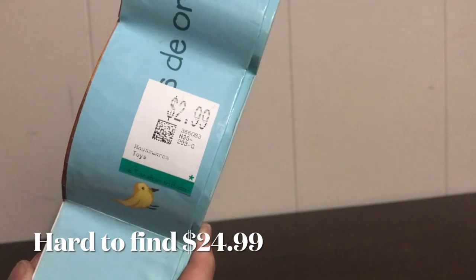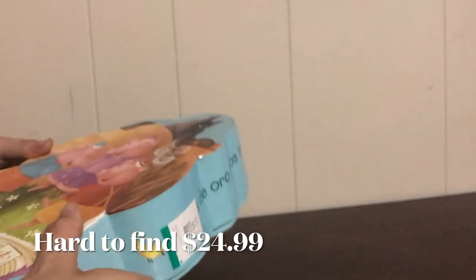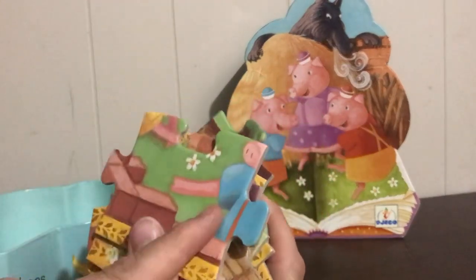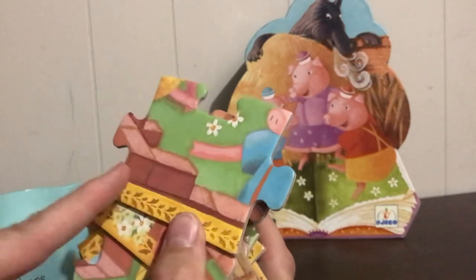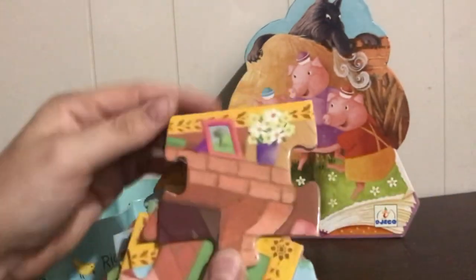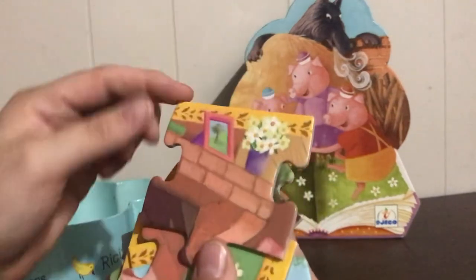I found it for $2.99. I like to work on part-whole with these. I can see Piggy's arm for possessives and bricks for plurals.